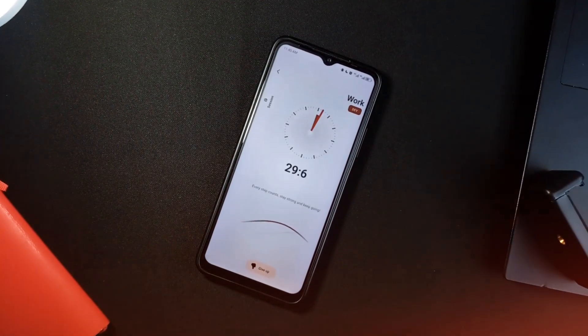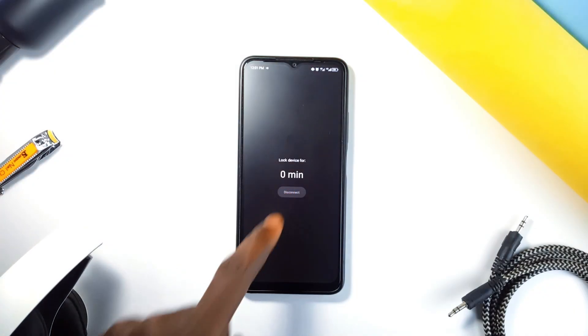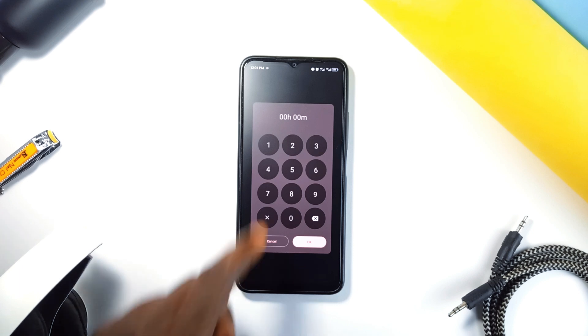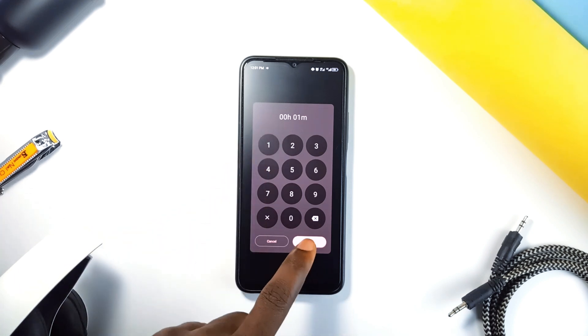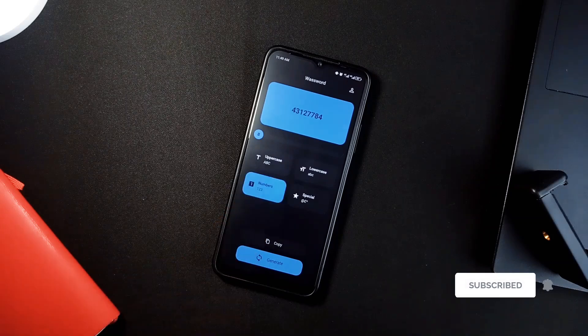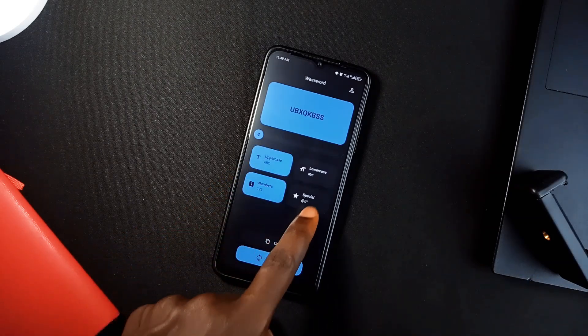And that's it. These are some incredible open source Android applications you can grab right now — for privacy, productivity, and more, these apps have got you covered. Plus, since they are open source, you know they are all about transparency and privacy. If you found this video useful, don't forget to leave a like, comment, and also consider subscribing to the channel for more cool app recommendations. Thank you for watching.